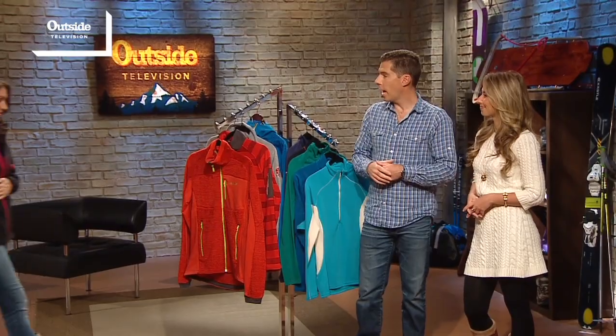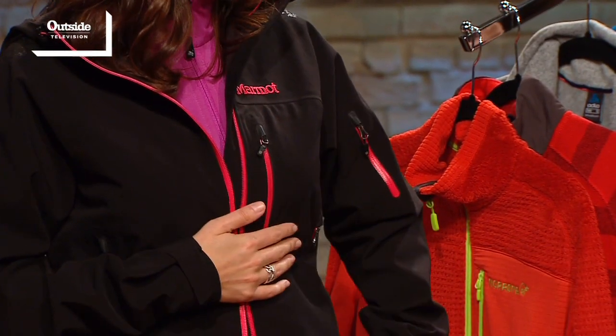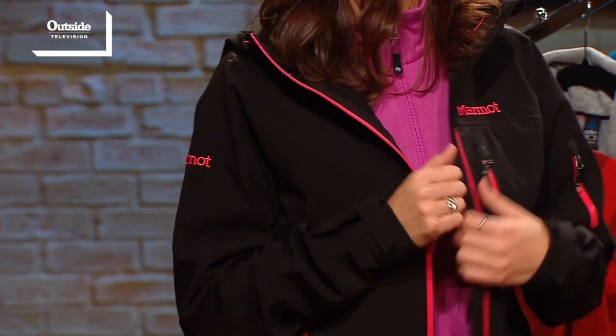And Julie's wearing a new Marmot Zion, also made of Polartec Neo Shell. It's got a lot of stretch and that soft shell feel to it, yet it's completely waterproof fabric — really great durability on the surface fabric. A little bit of insulation on the inside so it's warmer than a traditional shell. This piece was really made for alpine skiing and mountaineering applications. And it's fashionable — they did an amazing job with this fabric.